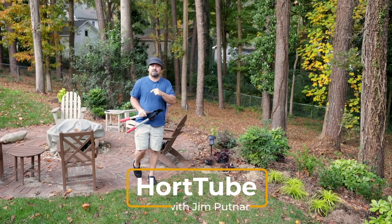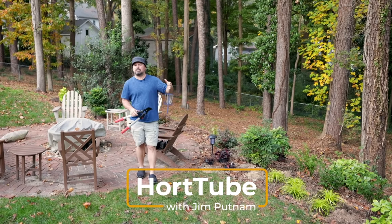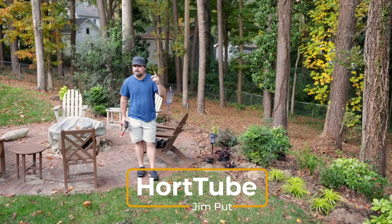Welcome to HortTube. My name is Jim Putnam. This is part three of a landscape rehab job I'm doing here in Raleigh, North Carolina, Zone 7B.